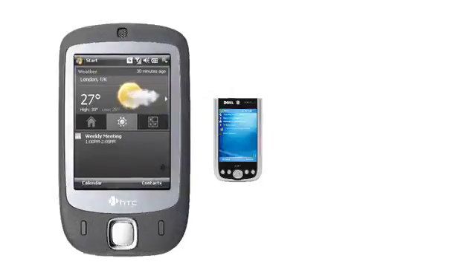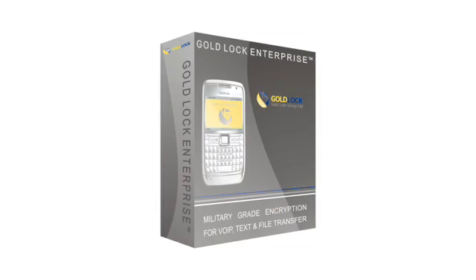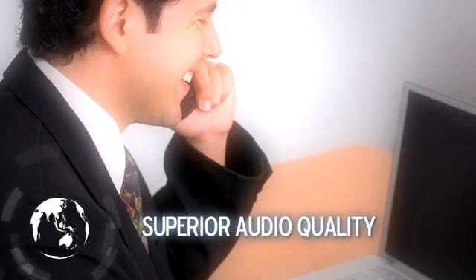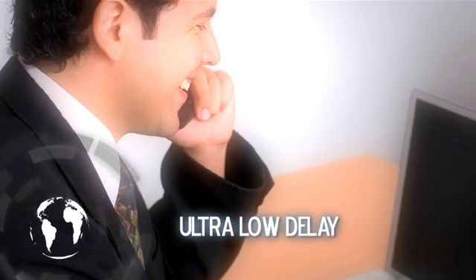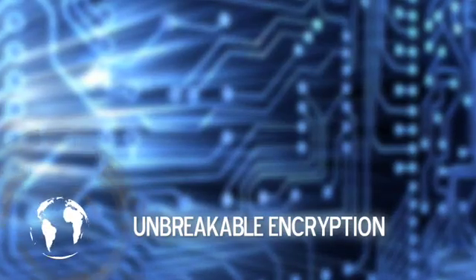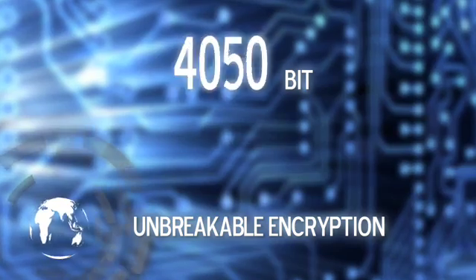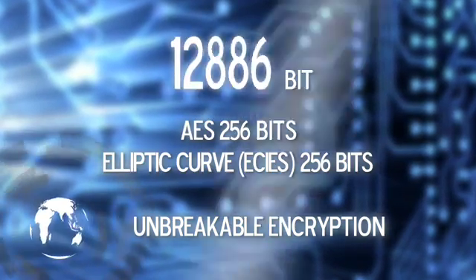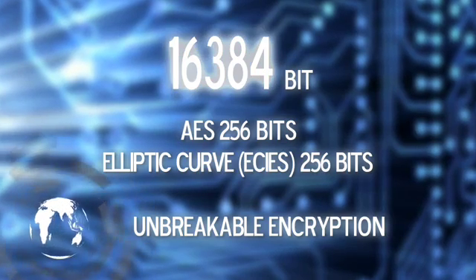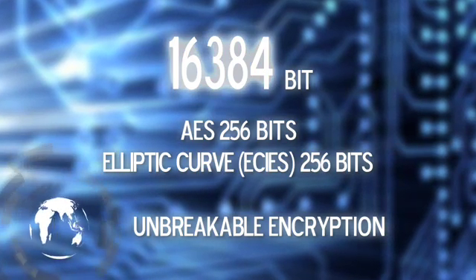Their latest encryption system, GoldLock Enterprise, offers a superior audio quality standard and mobile internet connections — 3G, GPRS, and Wi-Fi. A military-level, triple-layered combination of encryption algorithms protects your calls, text, and file transfers with an unbreakable 16,384-bit authentication.